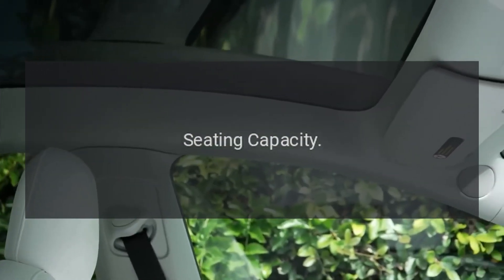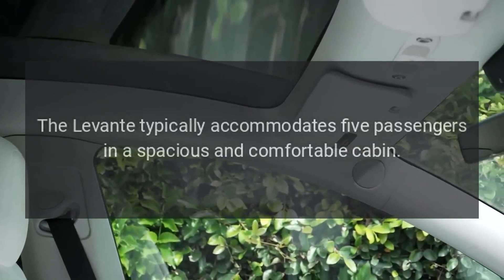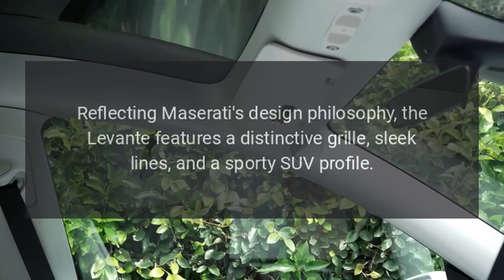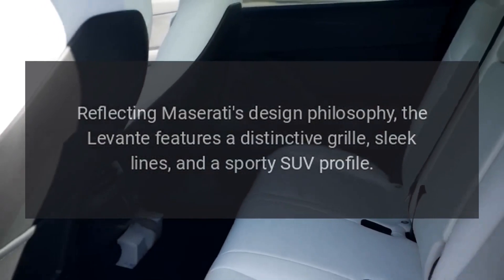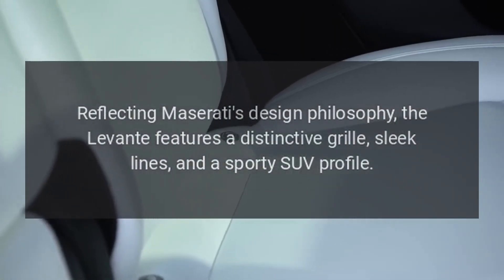Seating capacity. The Levante typically accommodates five passengers in a spacious and comfortable cabin. Exterior design. Reflecting Maserati's design philosophy, the Levante features a distinctive grille, sleek lines, and a sporty SUV profile.